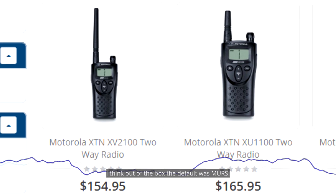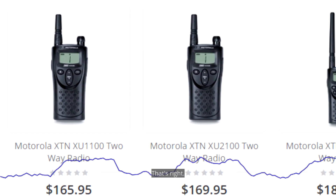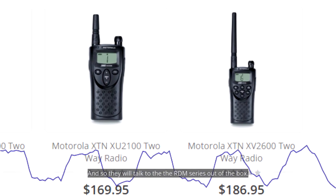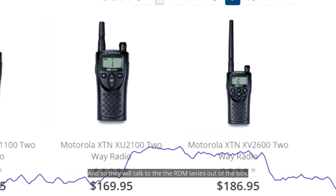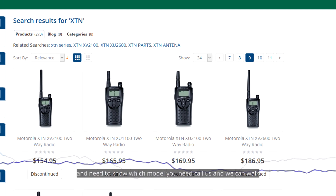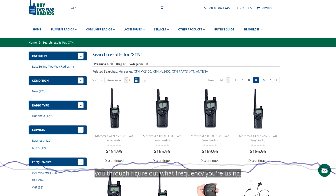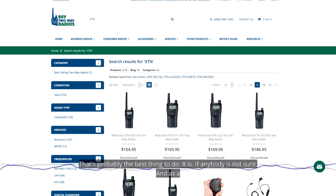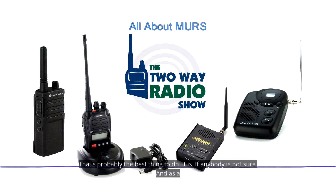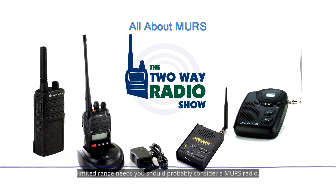If you're using those XTN radios, it's pretty simple to figure out what frequencies you're using. Out of the box the default was MERS — I think it was the 154.57 frequency. They will talk to the RDM series out of the box. If you have any questions, if you're using XTN radios and need to know which model you need, call us and we can walk you through figuring out what frequency you're using.